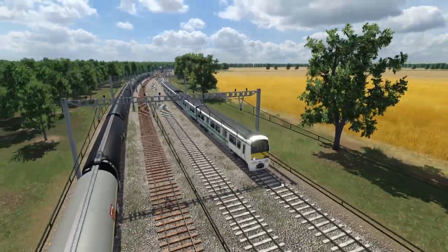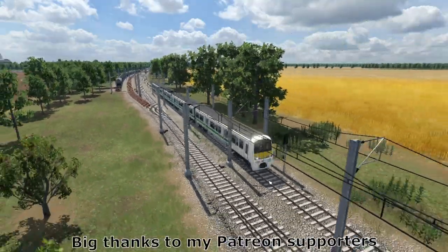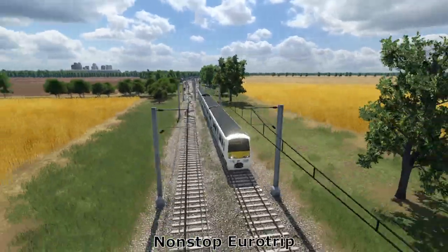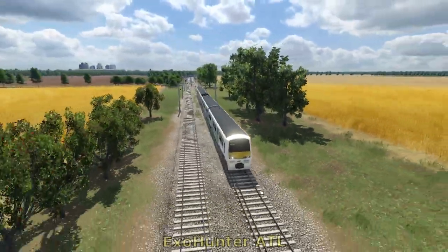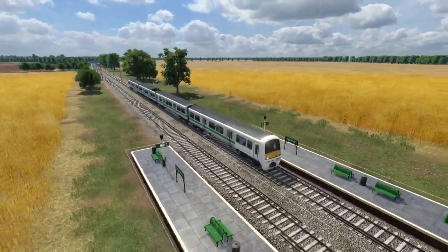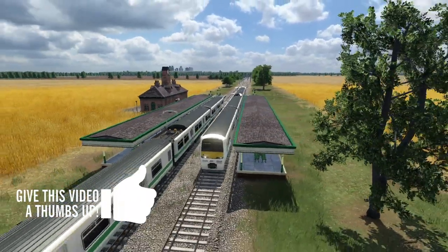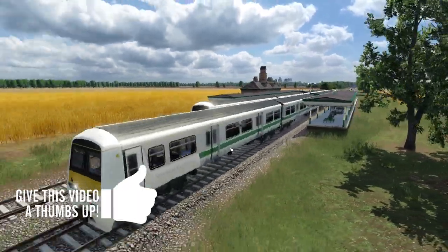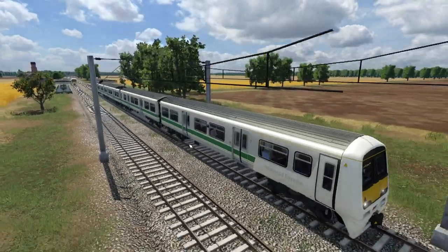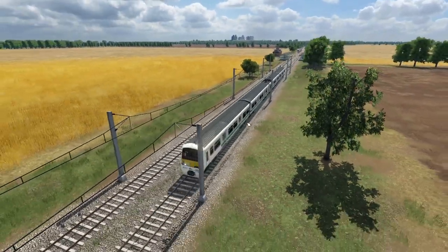We're currently riding along with this Class 322. This is a reskin by Mad Hatter — it's a reskin of the Class 321 model originally by Young Lennon. The Class 322 for the Stansted Express service was based on the Class 321 and there isn't really any visible difference, so it is just a straight up reskin, but it looks pretty good in this livery. It's quite simple but it does look quite classy and will be good for any of your southern builds.